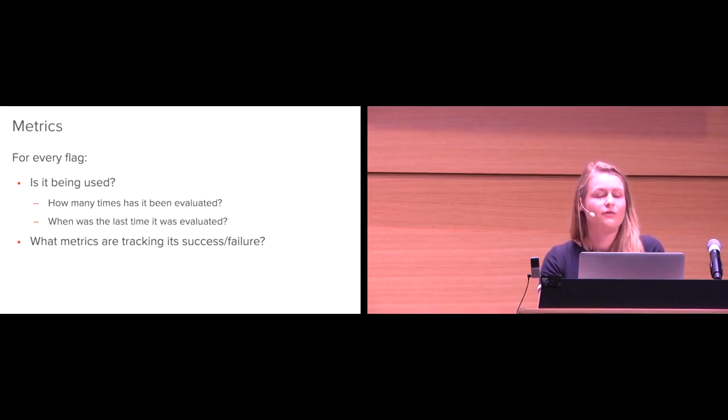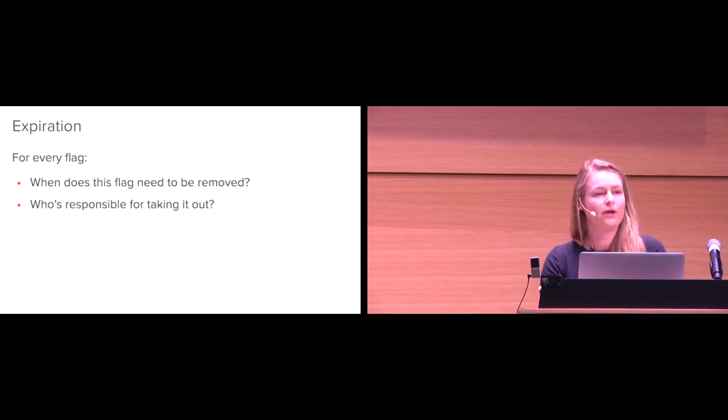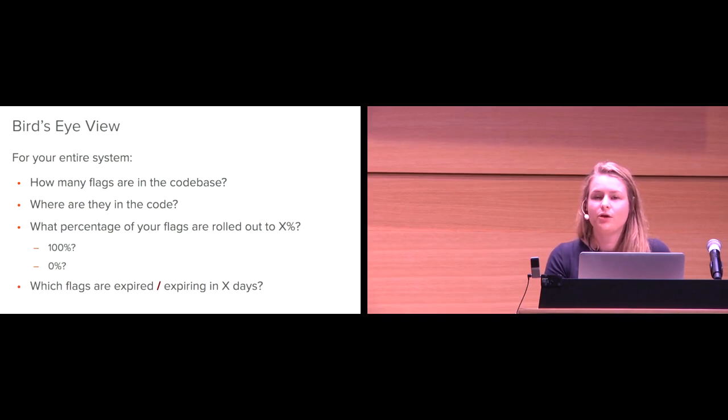The next thing you want is metrics. First: is this flag even being used? Is it being evaluated? How many times has it been evaluated, and when was the last time? Next: what metrics are tracking this flag's success or failure — is it properly implemented, or is it just tanking? And the last thing is the expiration date. Since you're adding technical debt when you add feature flags, it's really important to know exactly when that tech debt is coming out and who is responsible for taking it out. For your entire feature flagging system, you also want a bird's-eye view: how many flags are in the code base, where are they, what percentage are rolled out to 100%, which are at 0%, and which flags are expiring in 30, 60, or 90 days?